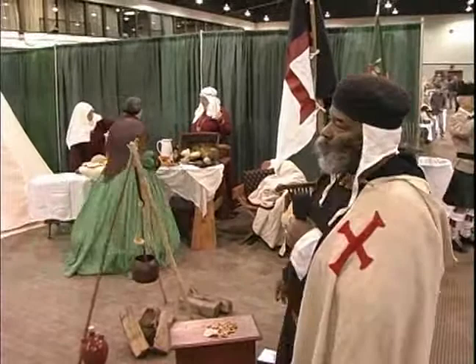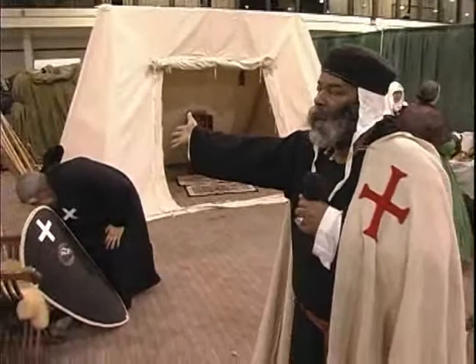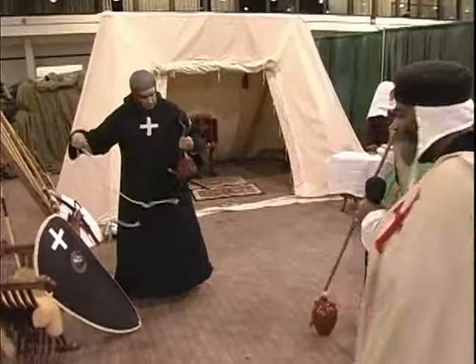You've got both secular people and military orders, which is what I'm portraying. I am portraying a 12th century member of the Order of the Temple. This gentleman is portraying a 12th century member of the Order of the Hospital, the Hospitallers.